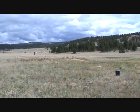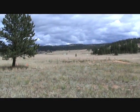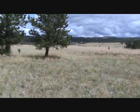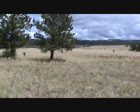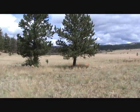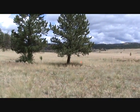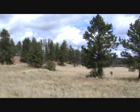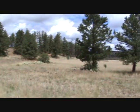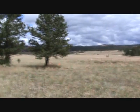Here we are in the high prairie of Colorado, and you can see it's pretty dry. In winter it can get as low as minus 35 degrees Fahrenheit here. This whole area used to be a redwood forest — you wonder how in the world that could be.